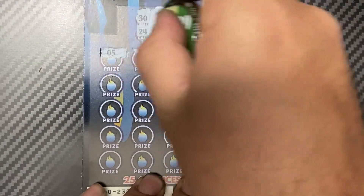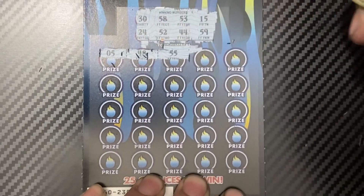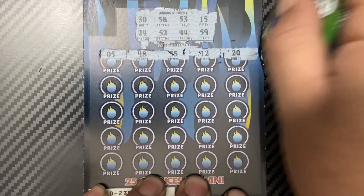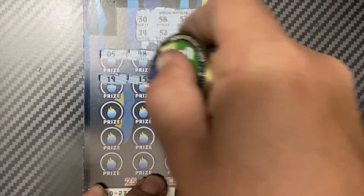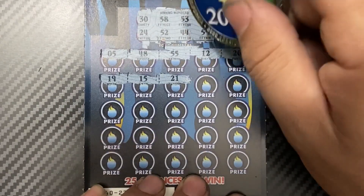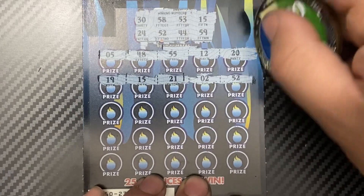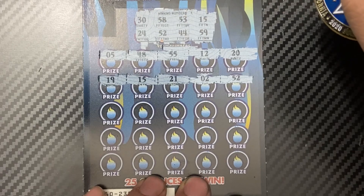5, 48, 45 — nope, nope. 12, 12, 20, 19, 15 — we got the 15! Nice. 21, 2, 52 — and we got the 15 again, 52, 52. Okay, we got two matches — 52 and 52. Awesome!